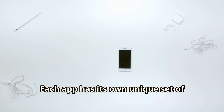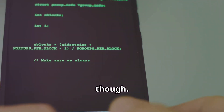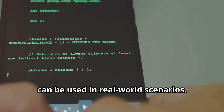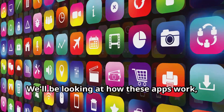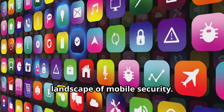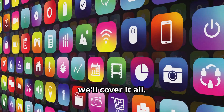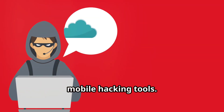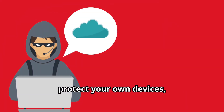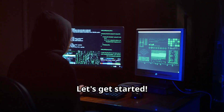Each app has its own unique set of capabilities that can be leveraged for different purposes. This isn't just a list — we're going to delve into the practical applications of these apps and how they can be used in real-world scenarios. We'll be looking at how these apps work, what makes them unique, and how they fit into the broader landscape of mobile security. From user-friendly interfaces to advanced functionalities, we'll cover it all. Think of this as your ultimate guide to mobile hacking tools — whether you're looking to enhance your skills, protect your own devices, or simply satisfy your curiosity.